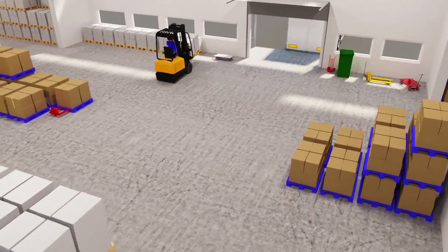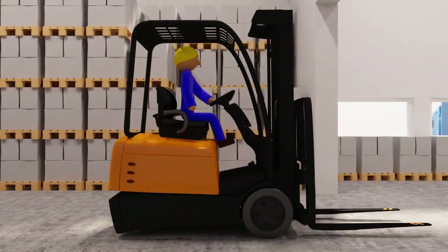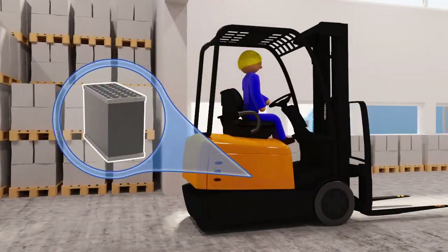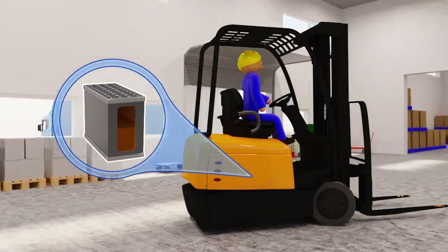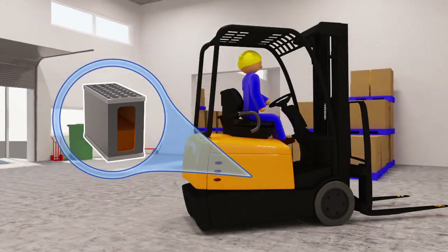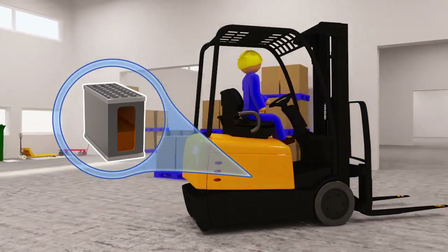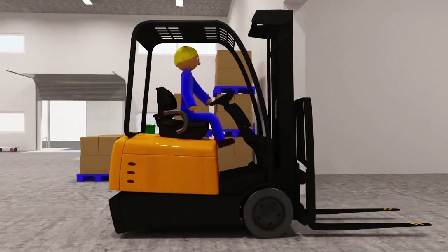We know that far too many batteries get replaced too soon and that not enough get to do their job. A warehouse is often a stressful place and everyday life for forklifts and drivers alike can be tough. Replacing batteries the correct way, above all with the right batteries, can be yet another stress factor at work.